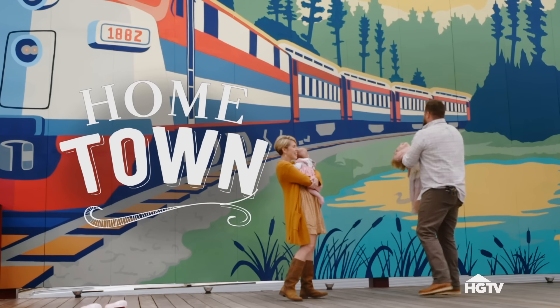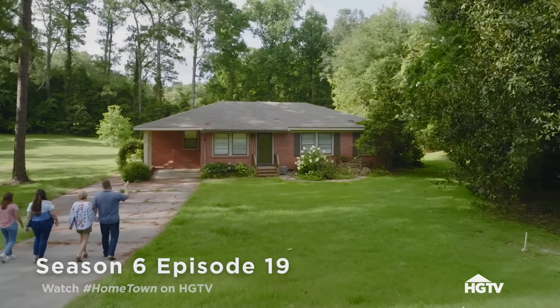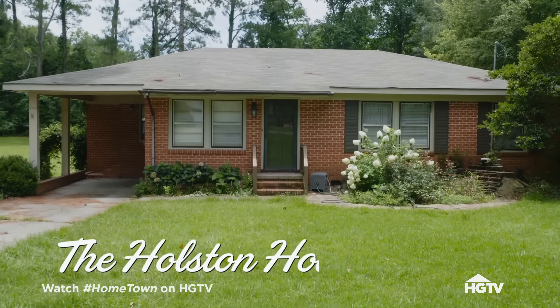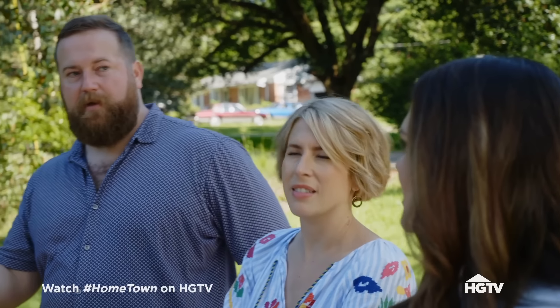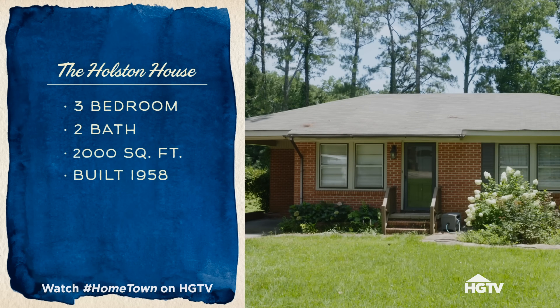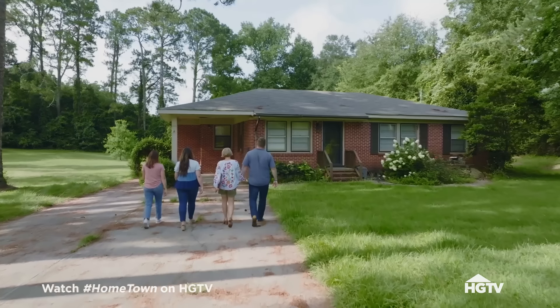We're going to love it. This is the Holston house. The house is really cute — it looks a little small from the front though. It's a petite house. It's three bedrooms, two baths, 2,000 square feet. Built in 1958 for Shorty and Jerry Holston, and it's listed for $115,000. Let's go look at it.